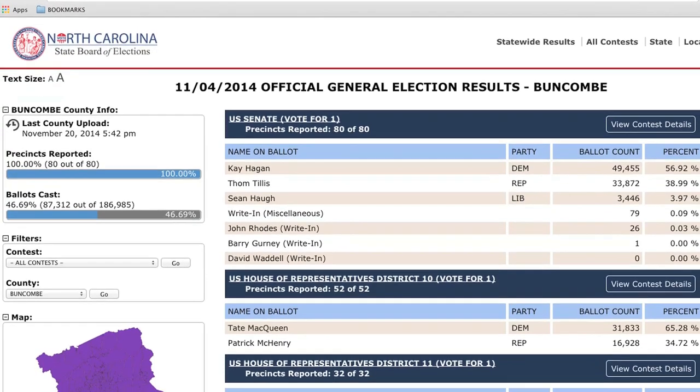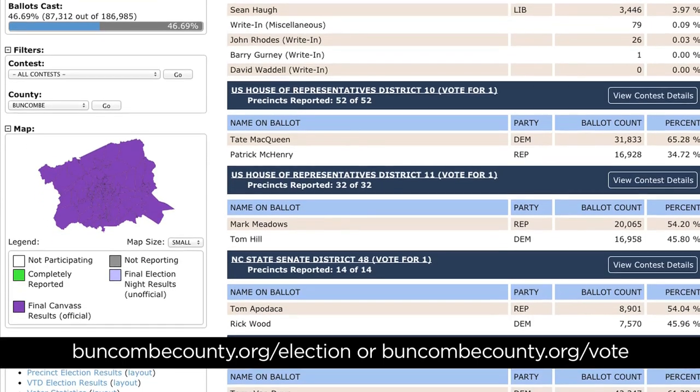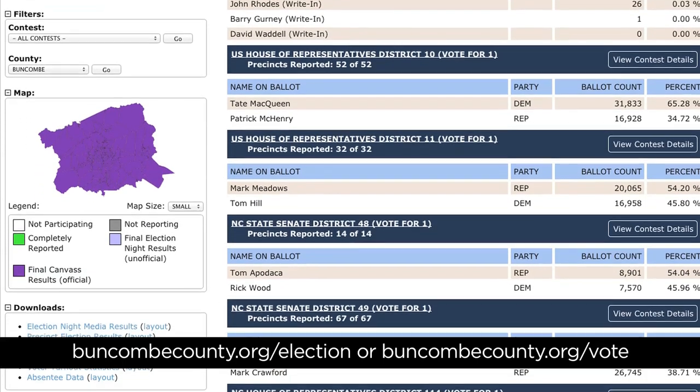New to office this year is Patrick McHenry for District 10. Incumbent Mark Meadows remains the representative for District 11. State Senate winner for District 48 is Tom Abadaka, and for District 49 is Terry Van Dyne. Commissioners Ellen Frost and Brownie Newman both won re-election campaigns, and newcomer to the Board of Commissioners is Miranda De Brule of District 3. Sheriff Van Duncan also won his re-election campaign. Visit BuncombeCounty.org/election for a full list of winners.